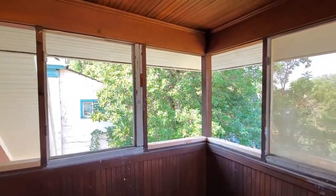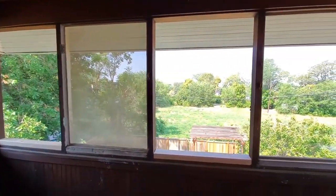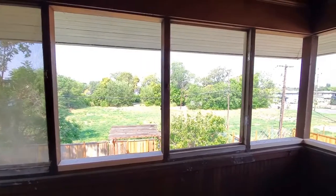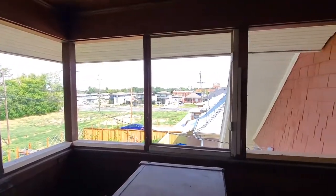As you can see here, the girls did a great job. The space is much lighter and the views from this space are amazing. Be sure to check out the next episode where we show you all the millwork that went into making this project come together.